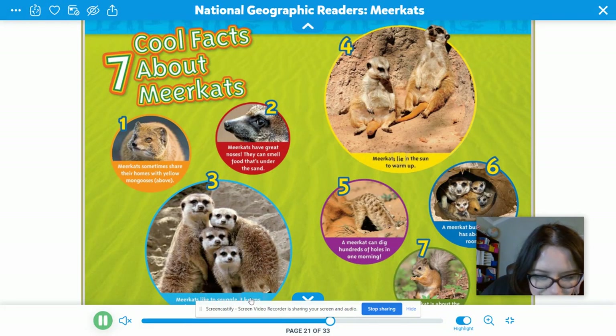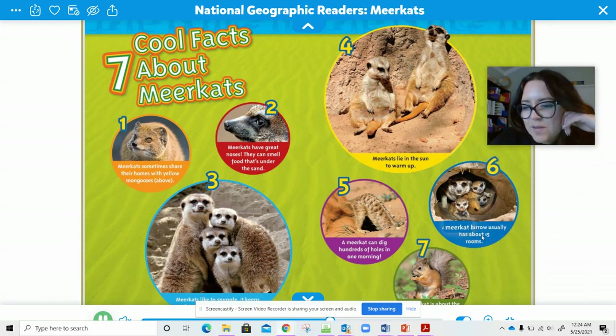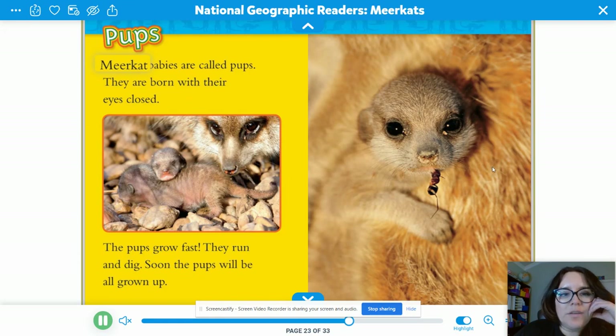Meerkats like to snuggle to keep warm. Number four: meerkats lie in the sun to warm up. Number five: a meerkat can dig hundreds of holes in one morning. Number six: a meerkat's burrow usually has about 15 rooms. Number seven we cannot see — sorry, guys.